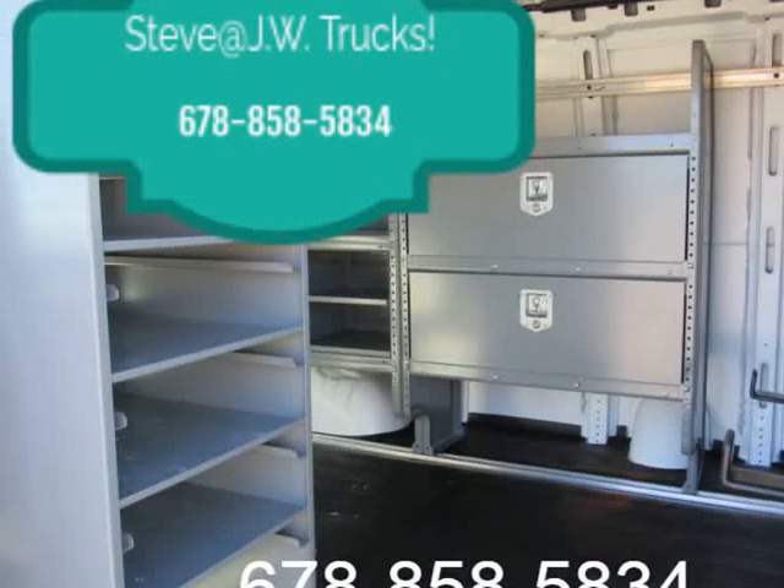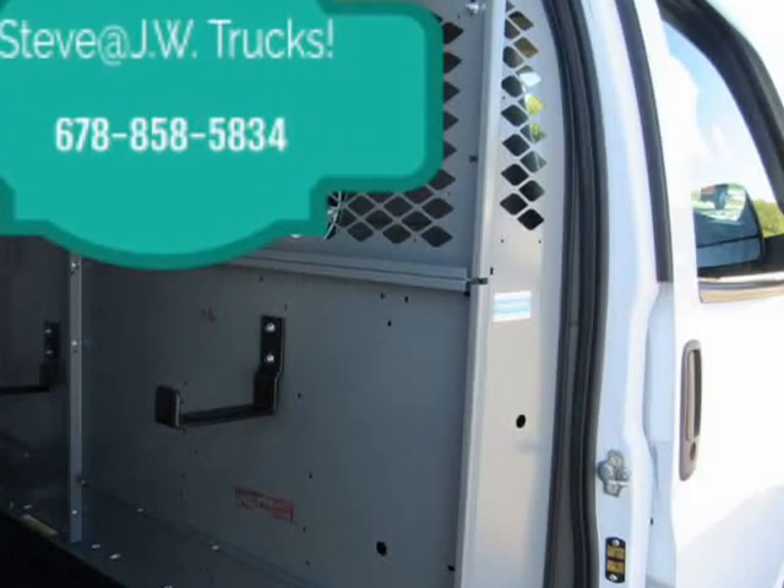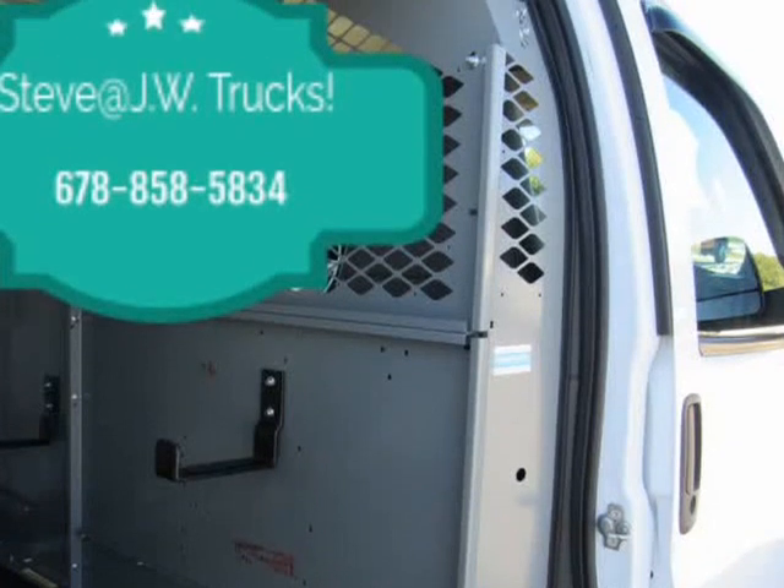Body standard GVWR: 8,600 pounds, 3,901 kilograms. Reference the engine/axle page for availability.